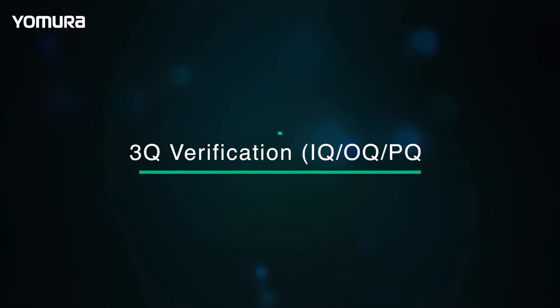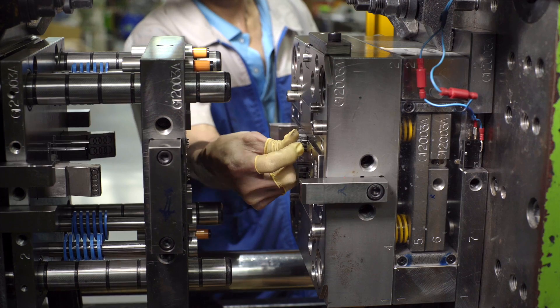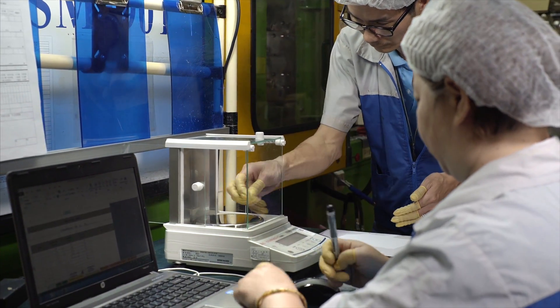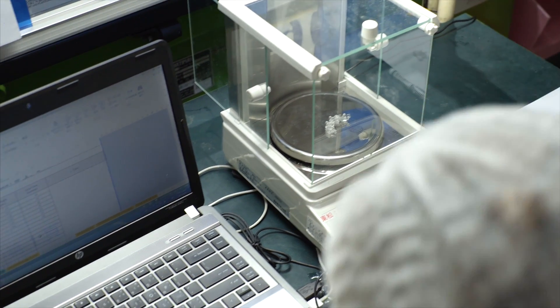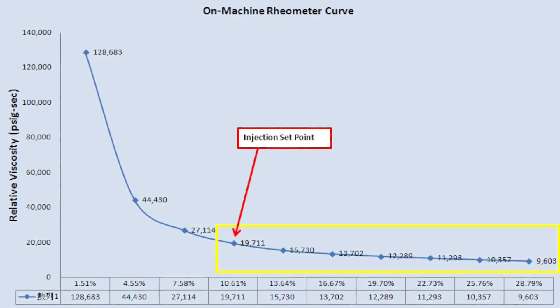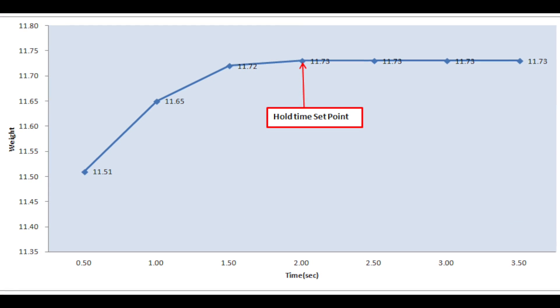For some parts, especially those made for the medical industry, exact measurements are mission critical. 3Q verification is often used to measure and document precise specifications of the way a mold is manufactured and processed. Yamira has an array of high-end testing and verification equipment to measure critical dimensions and to create a CPK.